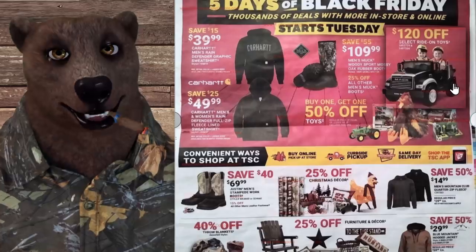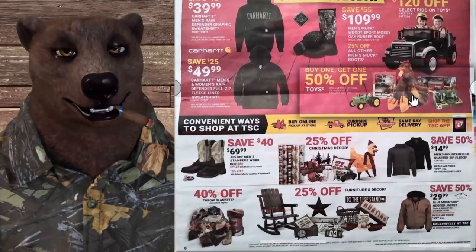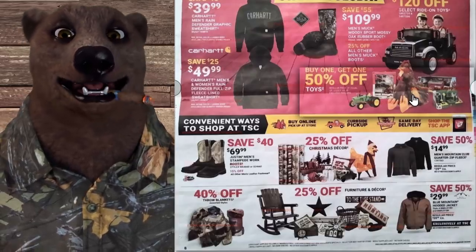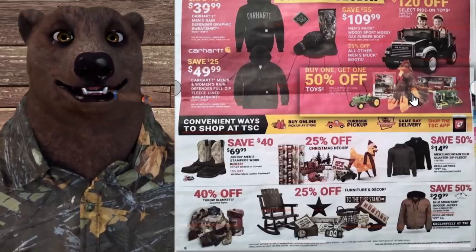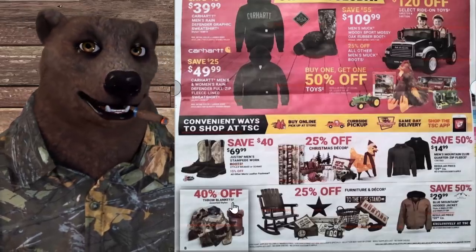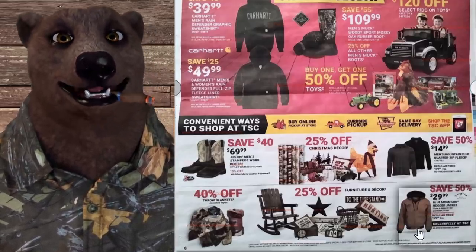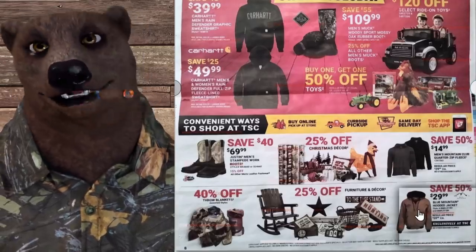Men's Mountain Club quarter-zip fleece is $14.99 — 50% off, that's a solid deal. When Tractor Supply has sales on clothes, they're really good. Pro tip: look for the clearance sections in the corners of every department — their clearance prices are phenomenal. We've also got throw blankets 40% off, and the Blue Mountain hooded jacket at 30% off — not a Carhartt, but still a good jacket at that price.